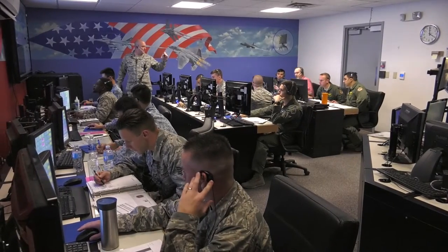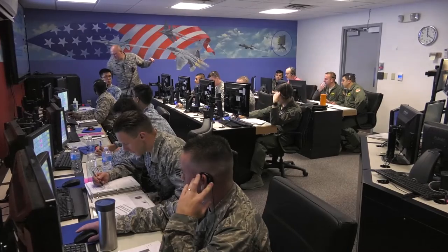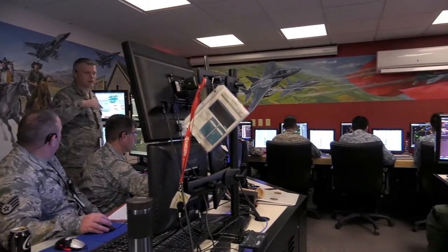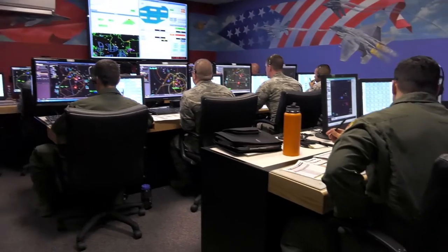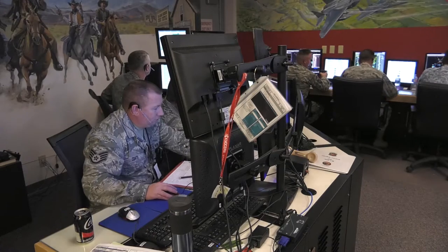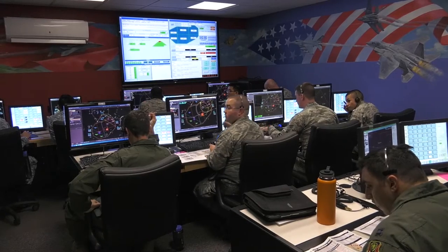Behind it all is the 266 Range Squadron, or RANS, a guard unit from Gowan Field. Ground threat directors, air battle managers, and weapons directors all set up the battlefield. Our role is to orchestrate the air war. We are able to take our Mountain Home Range Complex and orchestrate numerous types of airframes, ground threats, and air-to-air threats. We put together a scenario which will help train the pilots for when they go overseas.